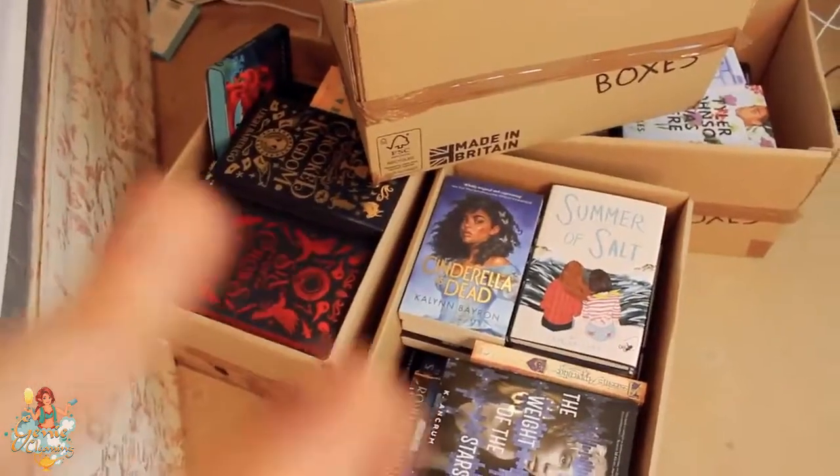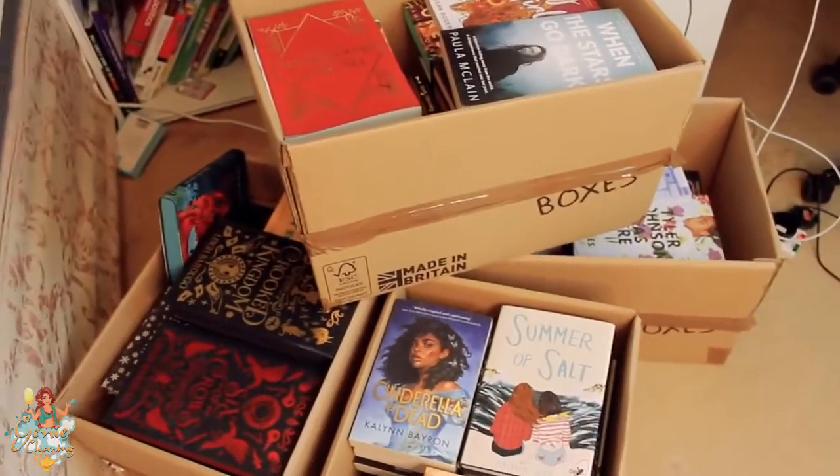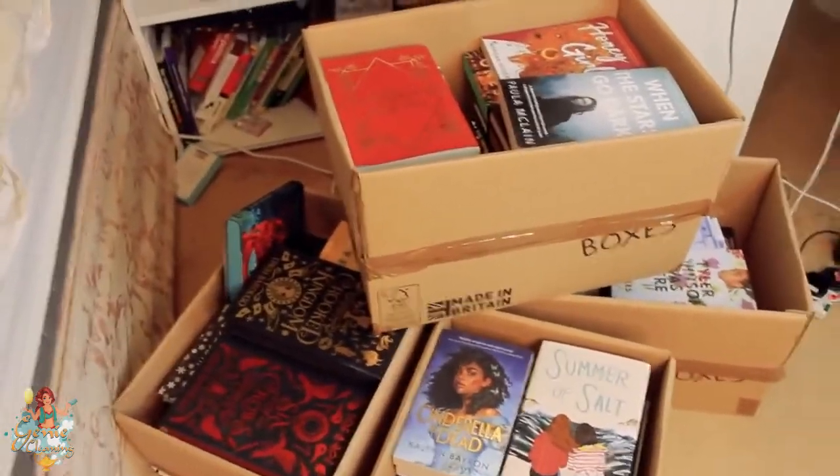Most of these boxes are unread books, so we're going to tackle them last. The first thing we need to tackle is basically these books — the ones that I have read — so we need to get them back on shelves. There's also loads of books not in the right place, because my family moved them while I've been away, and obviously they don't know where things go.